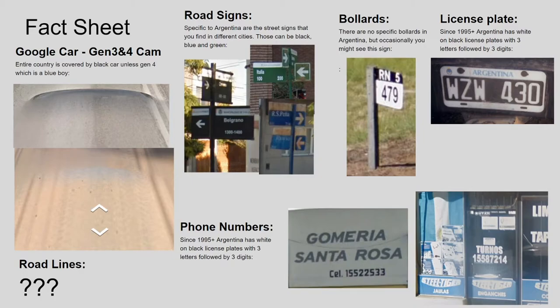One thing to look out for in Argentina if you are out in the woods or rural regions: the road signs. As you can see on the bollard section — actually that's a route sign, Ruta Nacional 5 — and on provincial roads you see the RP sign instead of RN for national.